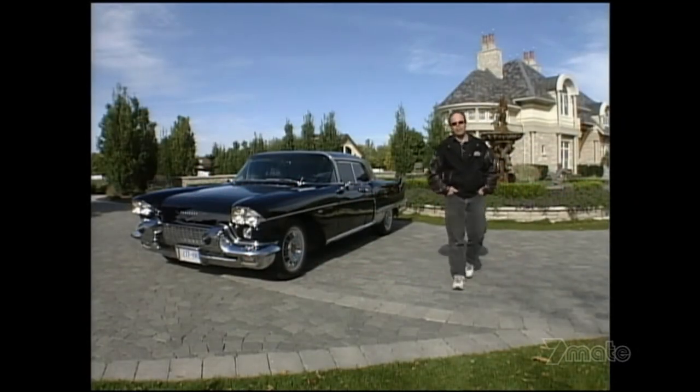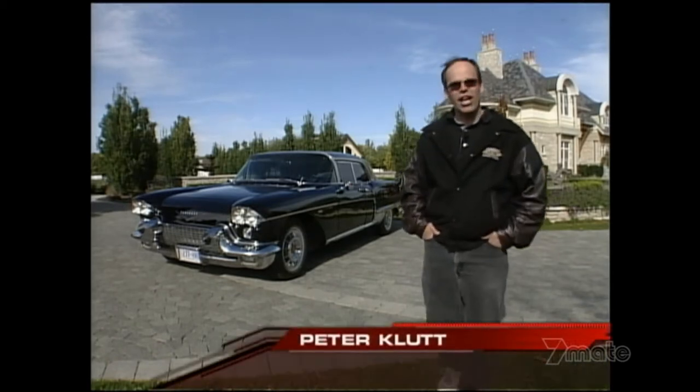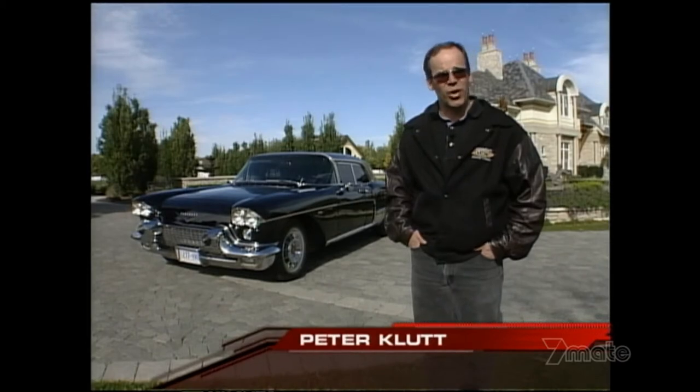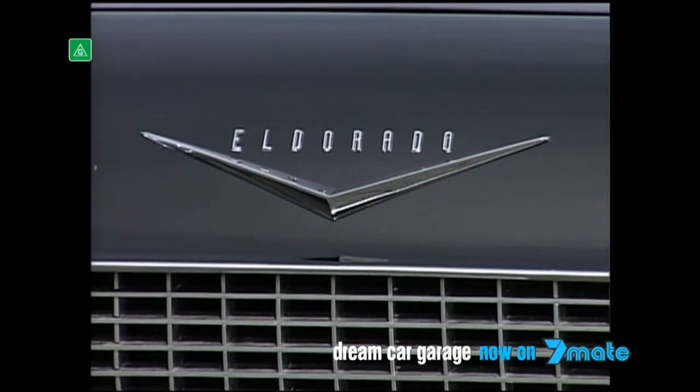The Eldorado Brougham was designed for GM's traveling road show, the Motorama Show, which was to showcase Cadillac's brand new car. In 1957, only 400 of these cars were hand-built on a separate assembly line. In 1958, only 304 of these cars were built.